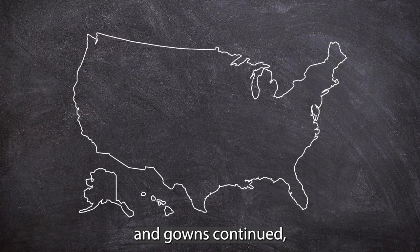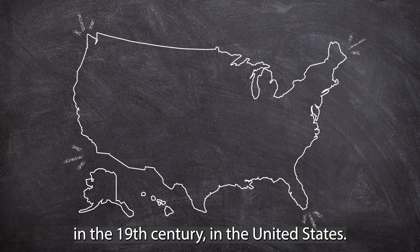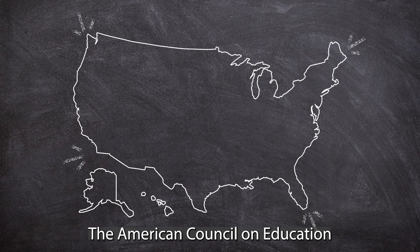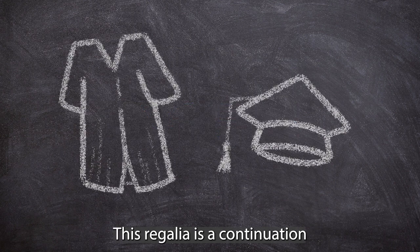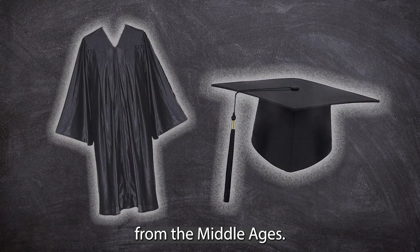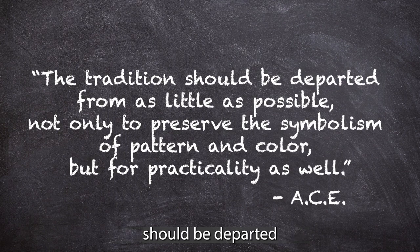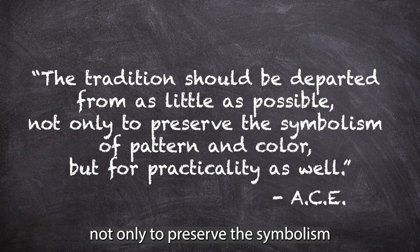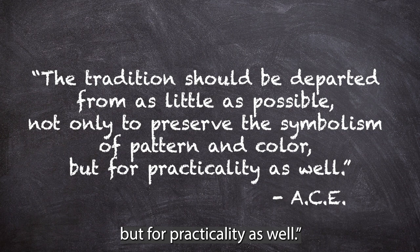These traditional caps and gowns continued even outside of Europe. In the 19th century in the United States, the American Council on Education standardized academic regalia across the country. This regalia is a continuation of traditional styles and academic symbols from the Middle Ages. They state that the tradition should be departed from as little as possible, not only to preserve the symbolism of pattern and color, but for practicality as well.